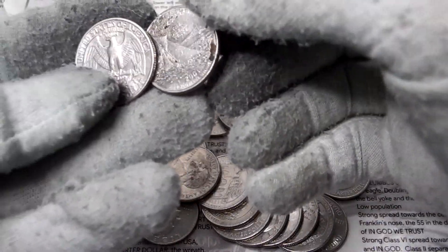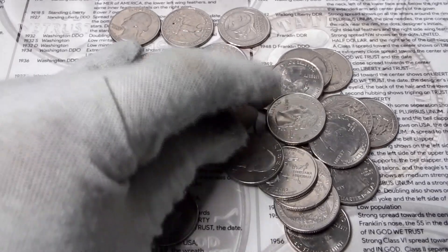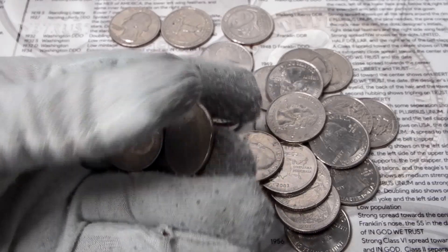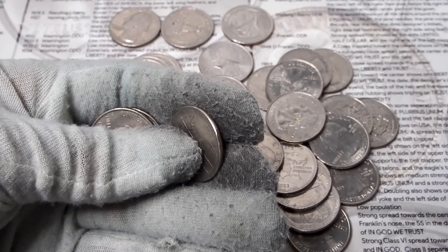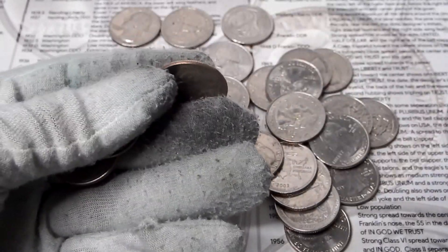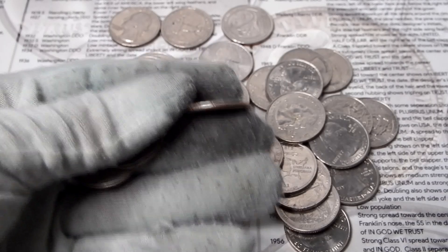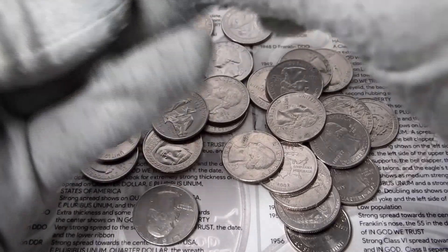I'm looking for 2009s, 2010s, 2011s, especially 2012s. There are three quarter types for 2012 that are really low mint: the El Yunque from Puerto Rico, the Chaco Culture National Historical Park quarter, and the Acadian National Park quarter — all under 25.5 million copies. There's also one in 2013 that's low mint: the White Mountain National Forest, with the 2013 Philadelphia version at 68 million copies.